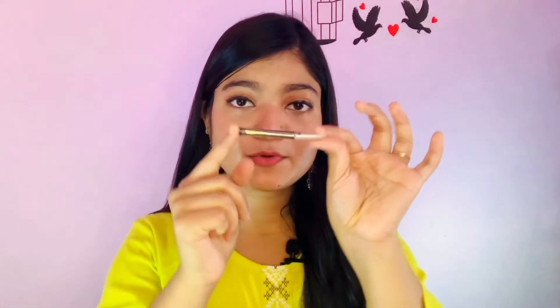For eyebrows, you can use a Black Makeup eyebrow pencil — its cost is 75 rupees and you can get it in brown and black shade. Alternatively, if you have a brown shade eyeshadow palette, you can fill your eyebrows with that instead.